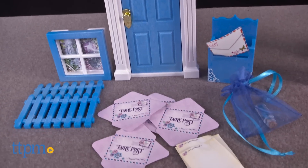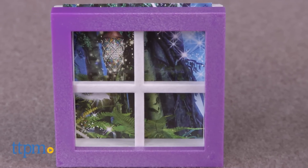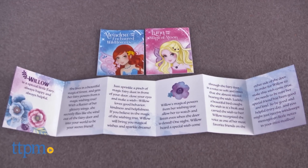Fairy doors are the gateway to the secret world of fairies. Kids are encouraged to create their fairy space by sticking the fairy door, window, fence, and mailbox onto a flat wall surface. Once you've created your welcoming space for your fairies, the magic begins.